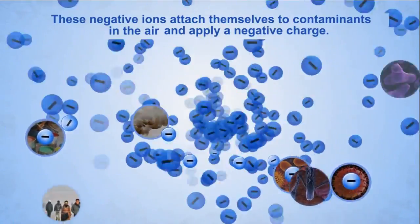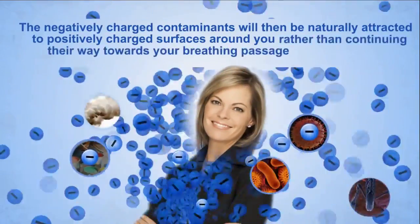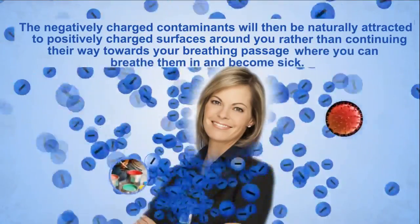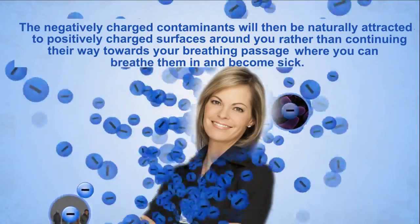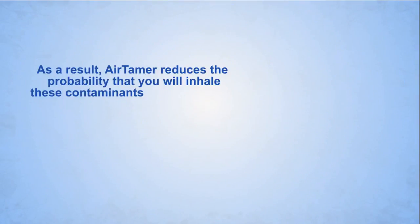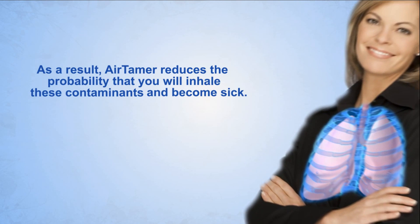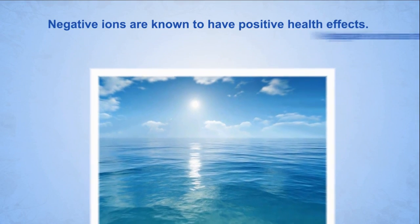These ions attach themselves to contaminants in the air and apply a negative charge. Those negatively charged contaminants will then be naturally attracted to positively charged surfaces around you, rather than continuing their way towards your breathing passage where you could breathe them in and become sick. As a result, Air Tamer reduces the probability that you will inhale these contaminants.